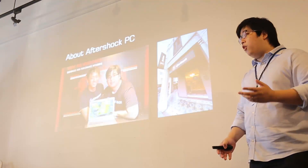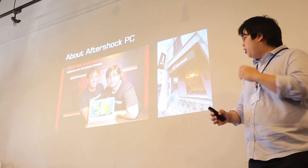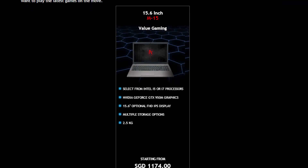Right at the event, there was also Aftershock PC. This is actually a local company here in Singapore, from about 3 years ago, in a small shop in Serangoon, and their main focus is to build high-end custom notebooks in the Singapore market.